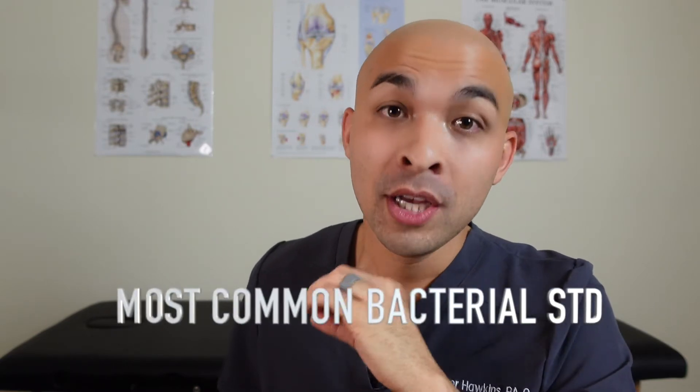Diving in, chlamydia is actually the most common bacterial sexually transmitted disease. The actual bacteria that causes chlamydia is Chlamydia trachomatis. There are many species of actual chlamydia, but this is the one that causes the STD.